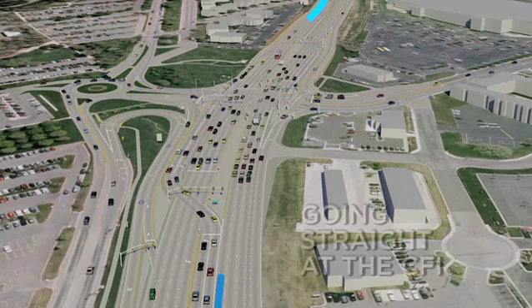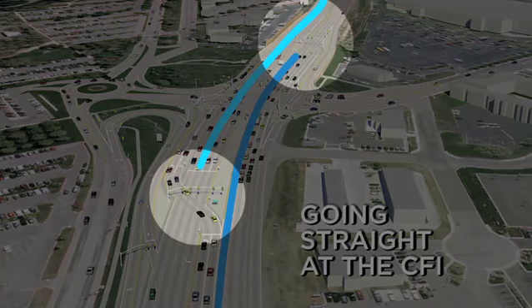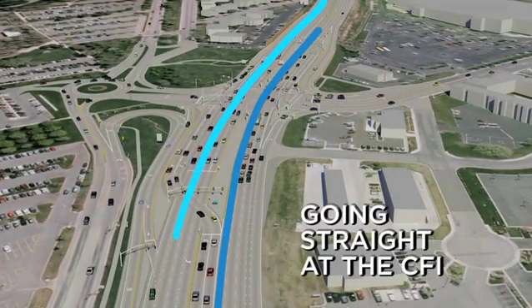If you're traveling straight on University Parkway, drive as you normally would, but be prepared to stop at a new signal just past the main intersection. This new signal allows drivers to safely turn left in front of you.